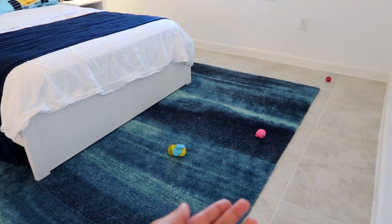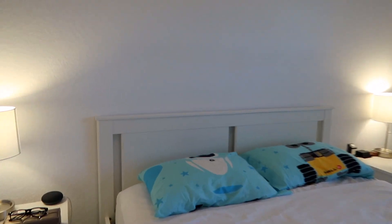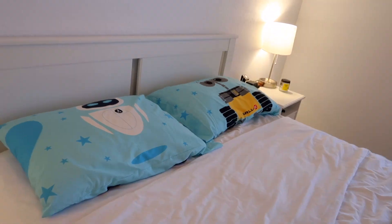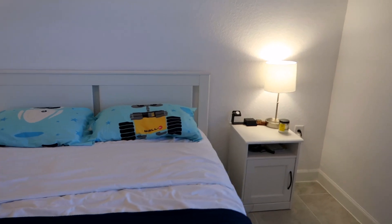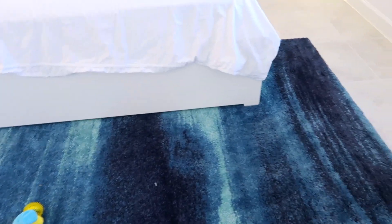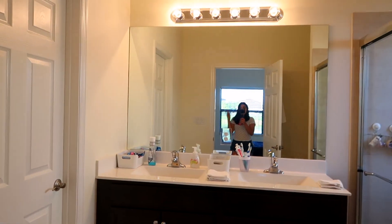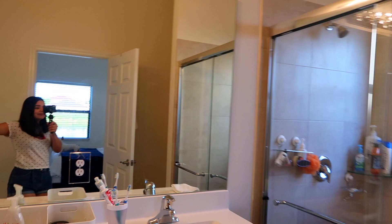Now we get into the master bedroom — our little space. As I told you, Joe's toys are everywhere. This is our bed. You'll see a lot of Disney stuff around the house — this is my pillow, and that's my husband's. One of his favorite movies is Wall-E, so a few days before we got married I got him that as a gift. I wanted to mix blue colors in this room.